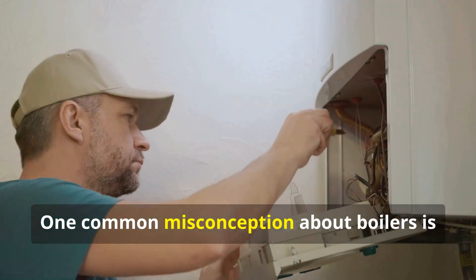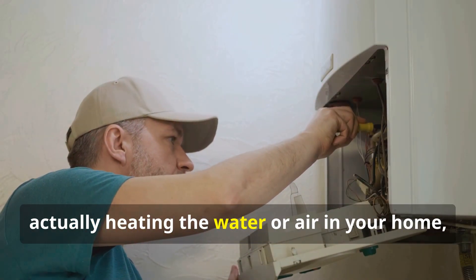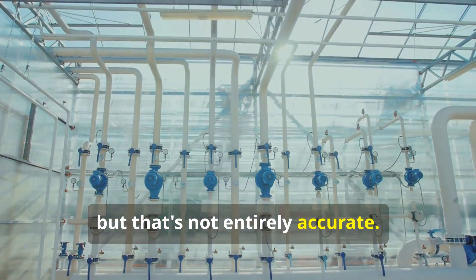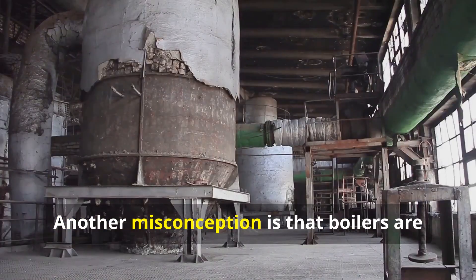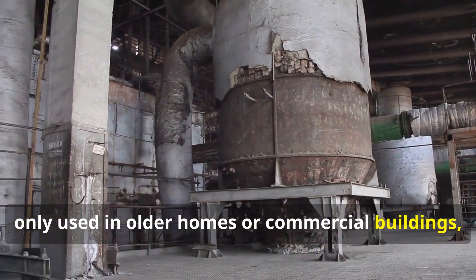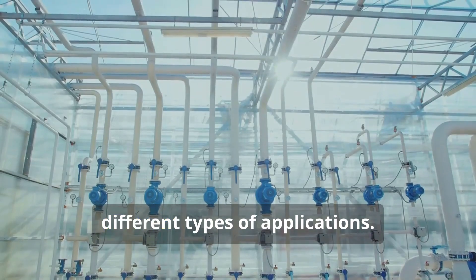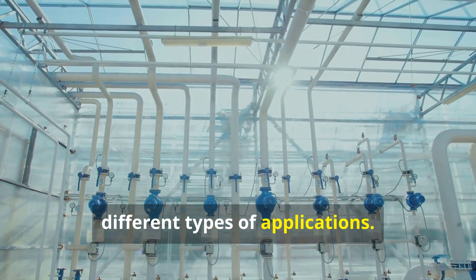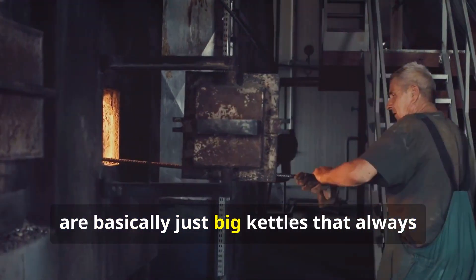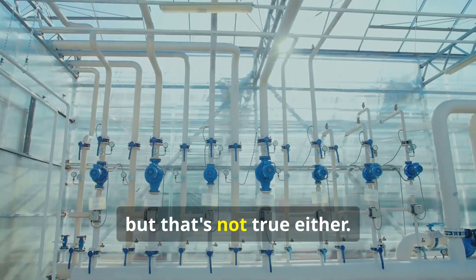One common misconception about boilers is that they're somehow responsible for actually heating the water or air in your home, but that's not entirely accurate. Another misconception is that boilers are only used in older homes or commercial buildings, when in fact they're still widely used today in many different types of applications. I've heard some people say that boilers are basically just big kettles that always need to be on in order to produce heat, but that's not true either.